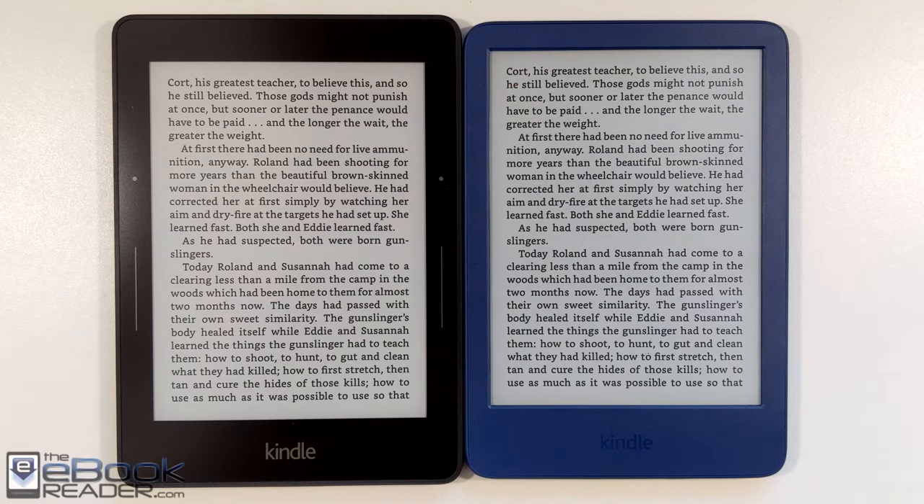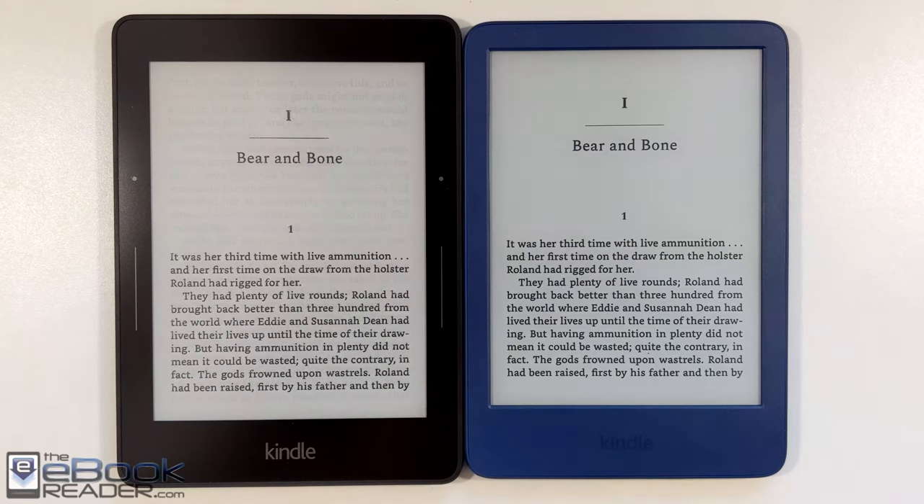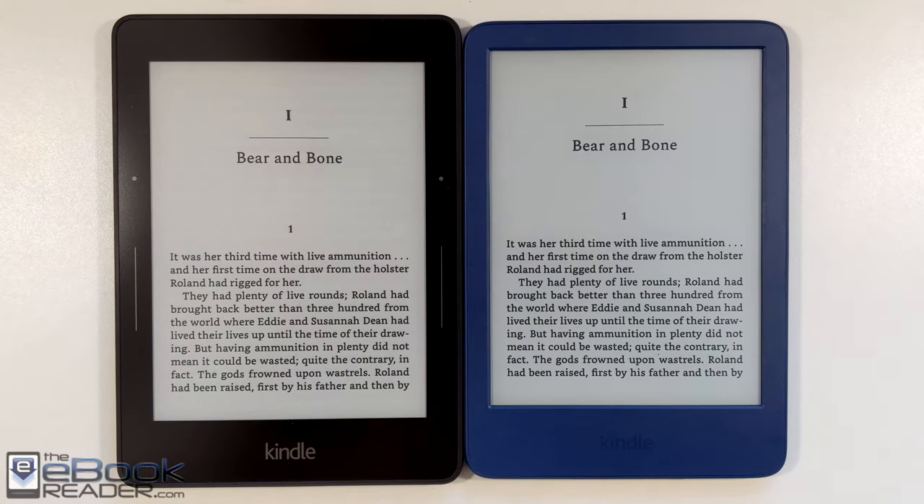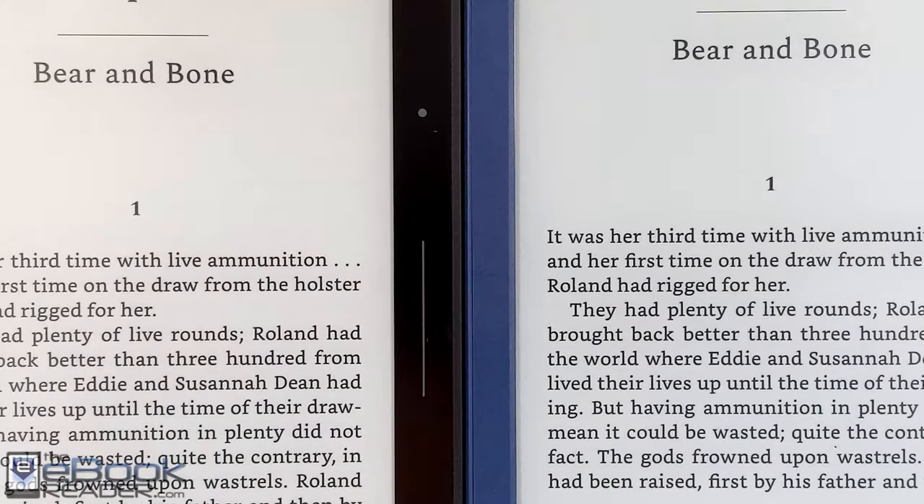Hey, how's it going everyone? I'm Nathan from the ebook reader blog. For this video, I just wanted to talk about the screen on the new Kindle for 2022. Amazon finally upgraded it to have 300 PPI because all the previous entry-level Kindles up until now for the past 15 years have had 167 PPI. So big improvement — it finally has the same screen quality as the Paperwhite and the Oasis.